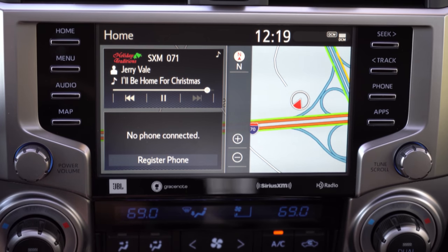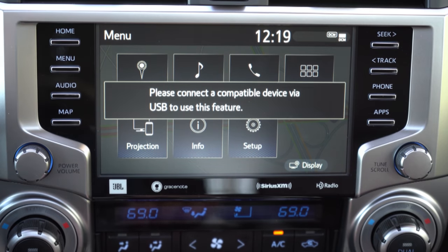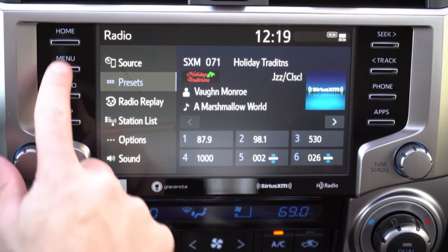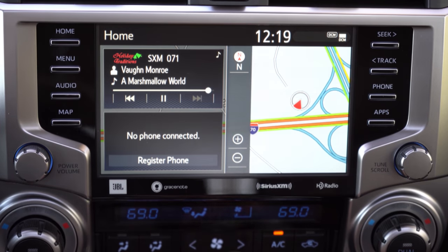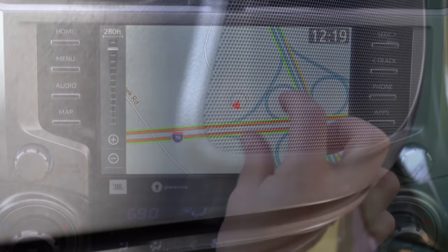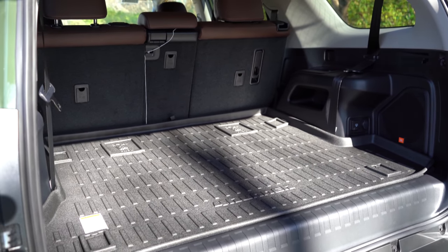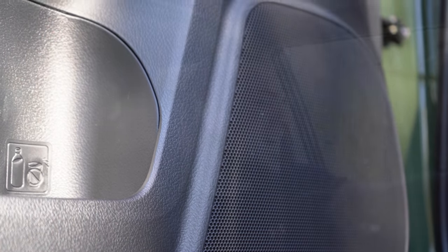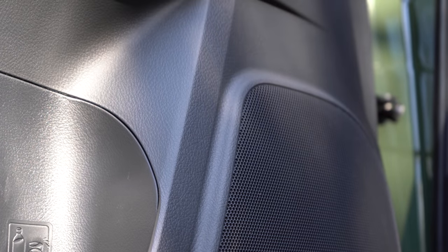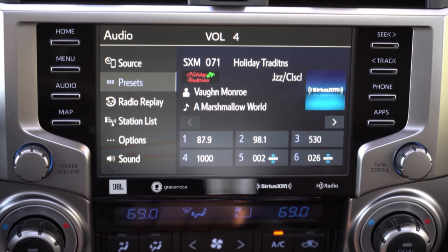For infotainment, there is an 8-inch color touchscreen display standard, with Bluetooth, audio streaming, Android Auto, and Apple CarPlay. A factory navigation system comes on the SR5 Premium and up. You can check weather information and radio details on screen. When it comes to sound systems, the SR5 trims, Trail Edition, and TRD Off-Road get eight speakers. The Limited and higher trims get a 15-speaker JBL sound system with a massive subwoofer in the cargo area — which is what we have today. Testing the sound with some Christmas music, the clarity was 100% on point.